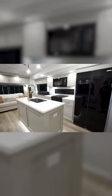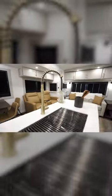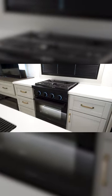Starting inside, you'll notice a spacious kitchen with a sink on an island countertop. Across from this, you'll find a three-burner gas cooktop with an oven, a microwave, a full-size refrigerator, and a large closet pantry.